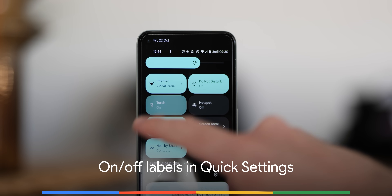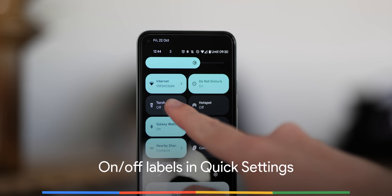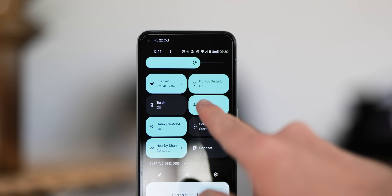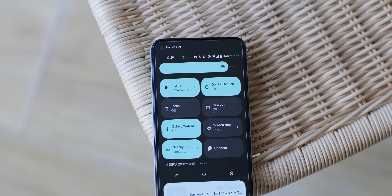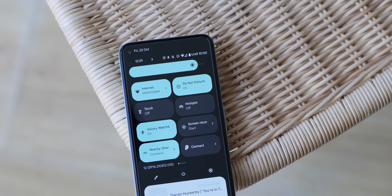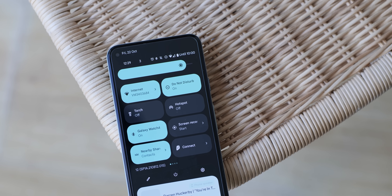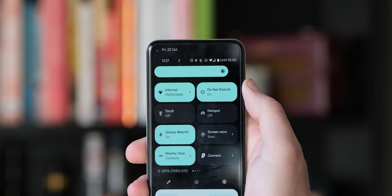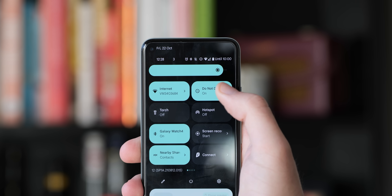Simple and effective, the new pill-shaped quick settings toggles now just have a simple on or off indicator underneath to make it even more obvious if something is activated or not. You might not understand why this is a nice addition, but for accessibility and those with vision-related issues it makes it rather obvious whether a button is activated, rather than relying on a highlighted button accent alone.